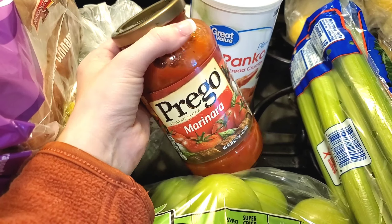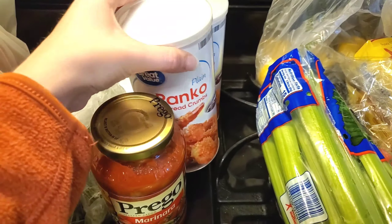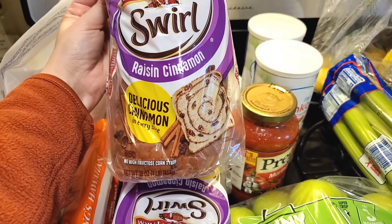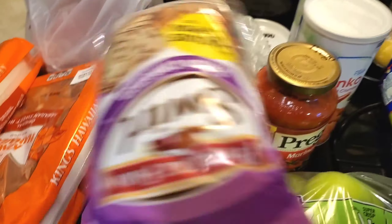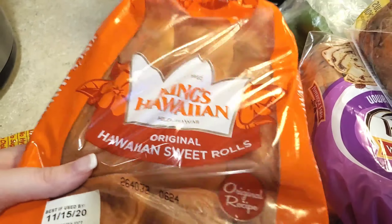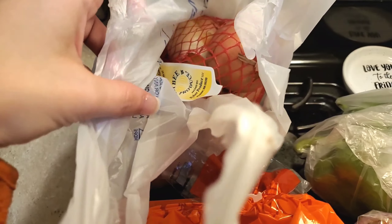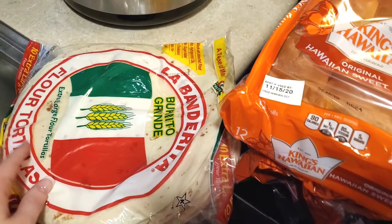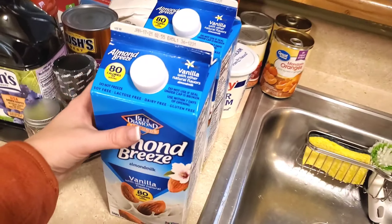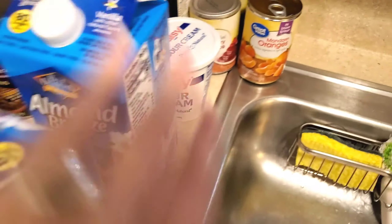I got some Prego marinara sauce for a recipe, two things of plain panko bread crumbs, and two packs of raisin cinnamon swirl breads — really good for breakfast just toasted with butter. These King's Hawaiian rolls are so good too, toasted in the oven with butter. Just a bag of sweet yellow onions, a 10-pack of tortillas for fajitas, and some almond milk vanilla flavor — I love it over whole milk and it's good for Nolan's sensitive stomach.